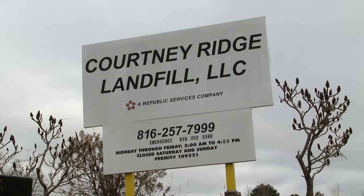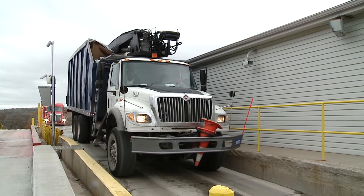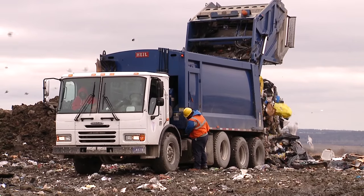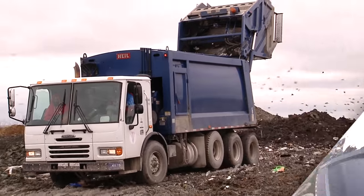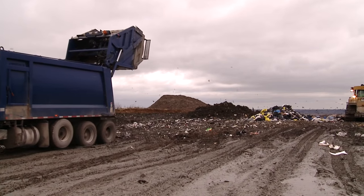Before KC Recycles, we were generating enough trash to fill up Arrowhead Stadium in less than three years. With KC Recycles, we've been able to extend the life of our landfills. The city encourages recycling. It makes a significant positive impact to the environment, but it also makes the city money.